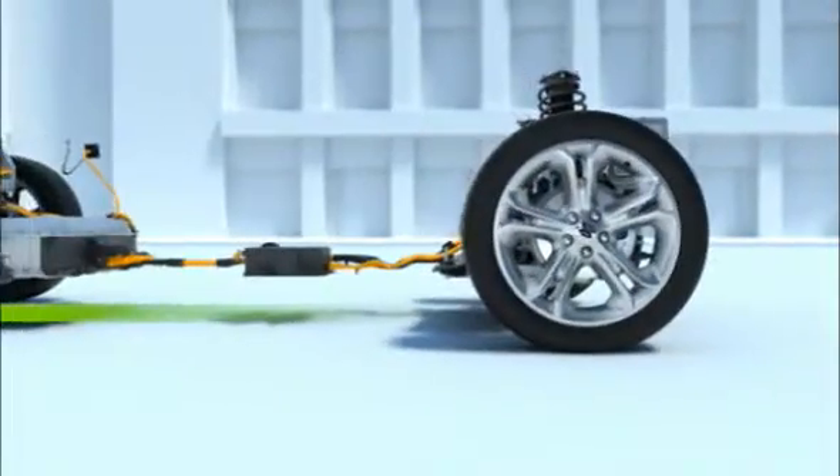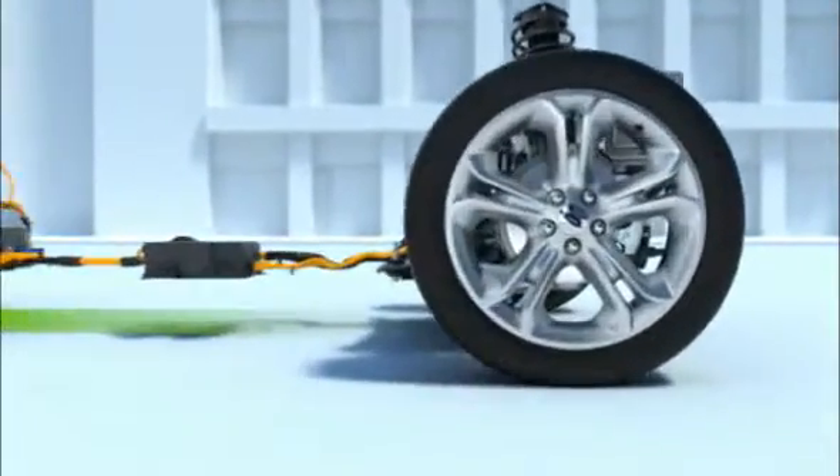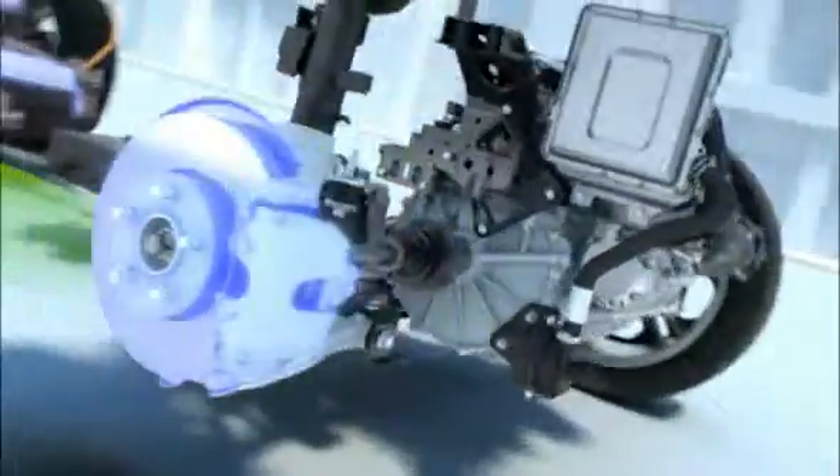And when it's time to stop, there's regenerative braking, which captures over 90% of the energy that would normally be lost as heat and uses it to recharge the battery, making pure electric vehicles even more energy efficient.